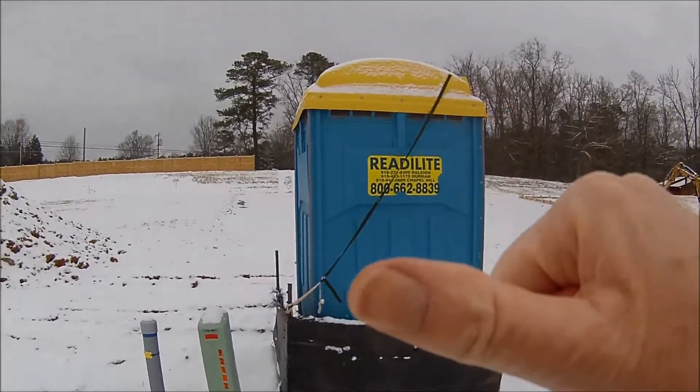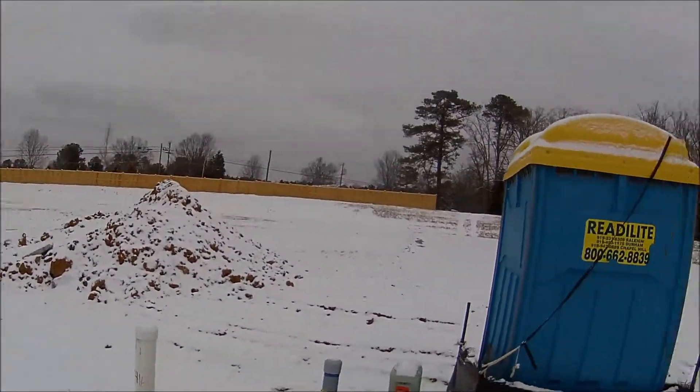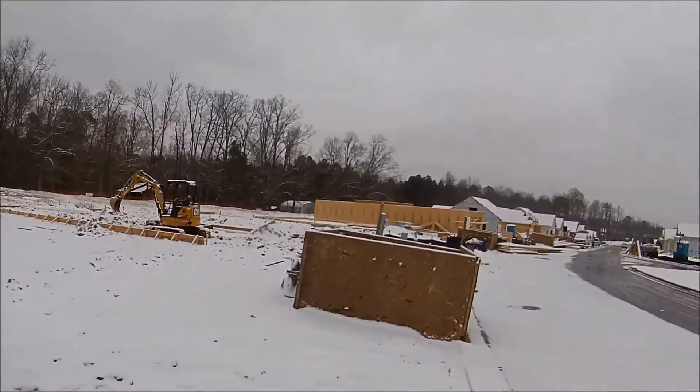All in all, I give it a medium thumbs up for this one — for this new housing subdivision being built here in Durham, North Carolina. I'll see you in the next one. Take care.